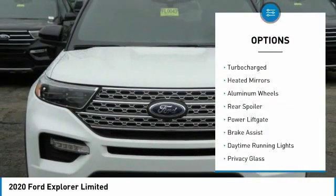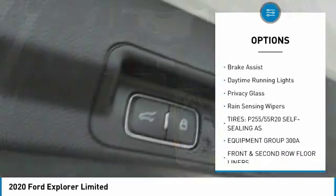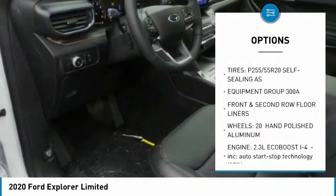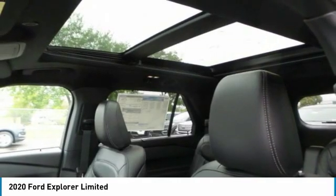Four-wheel drive, turbocharged, heated mirrors, aluminum wheels, rear spoiler, power lift gate, brake assist, daytime running lights, privacy glass, rain-sensing wipers.